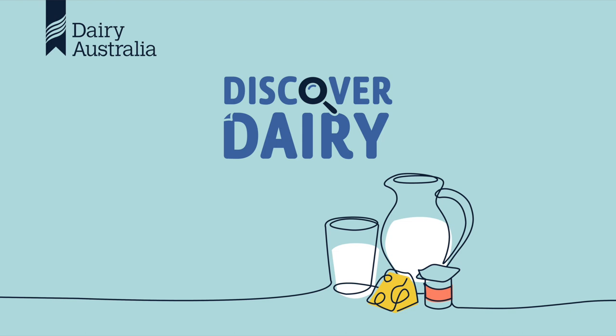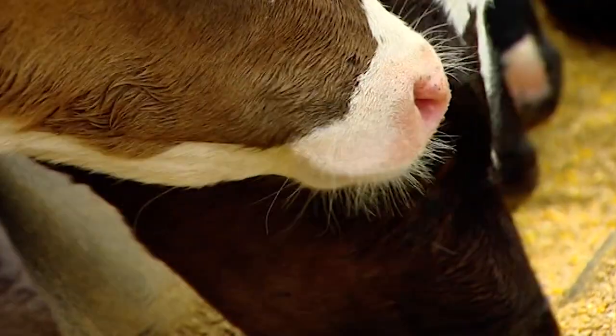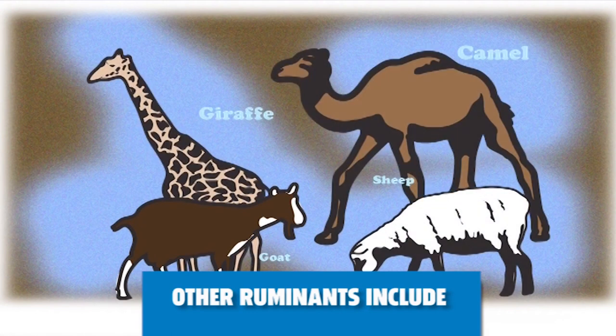Now let's discover how cows turn grass into milk. Cows belong to a group of animals called ruminants. Ruminants have four stomach compartments, each of which plays a different role in digesting food. Other ruminants include goats, sheep, giraffes and camels.